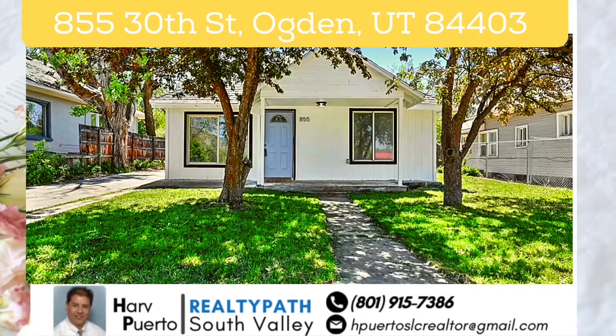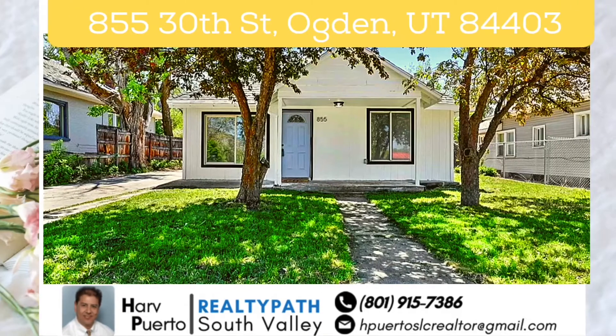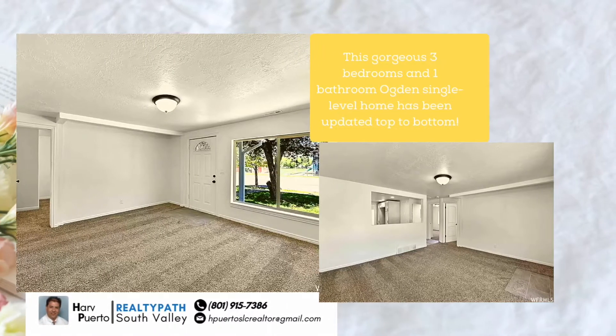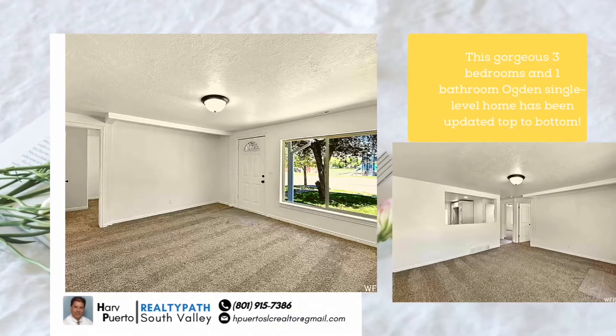This gorgeous three bedrooms and one bathroom, Ogden's single-level home has been updated top to bottom. Located at 855 30th Street, Ogden, 84403, the house has a brand new roof, AC, kitchen, and bathroom.